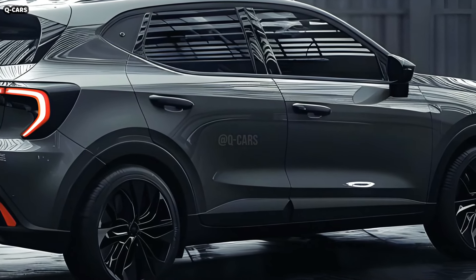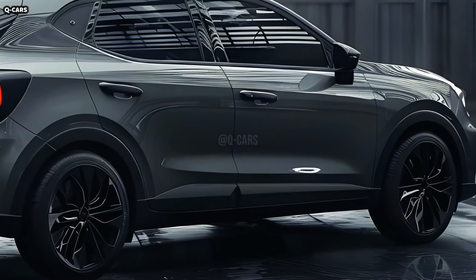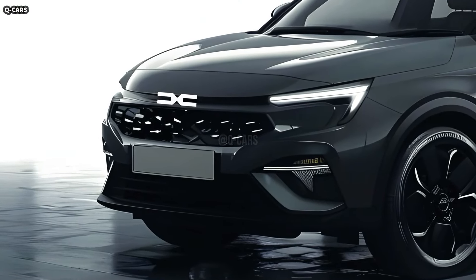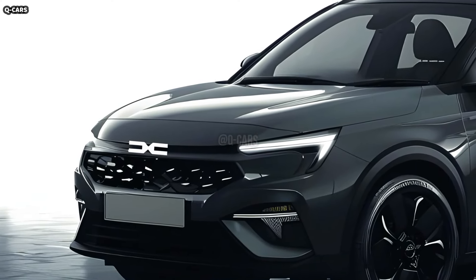In comparison to earlier iterations, the 2025 Sandero boasts a bigger and bolder grille. The broad grille with the honeycomb pattern serves a practical purpose by enhancing airflow to the engine and lends the vehicle an aggressive, contemporary appearance.